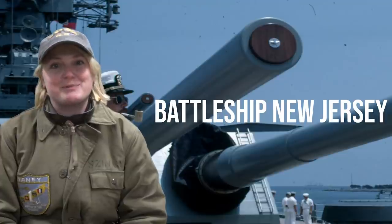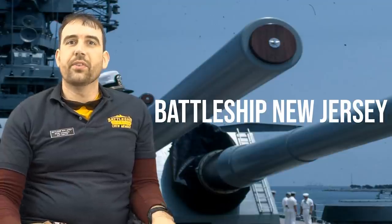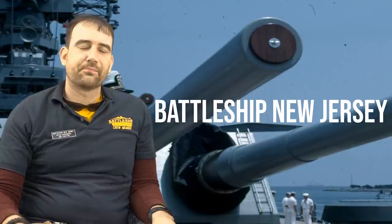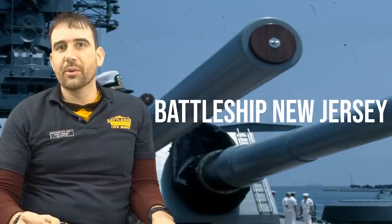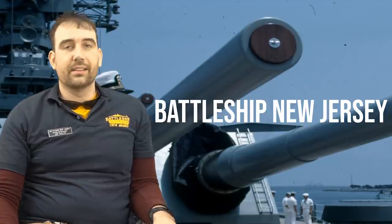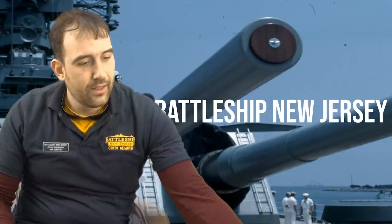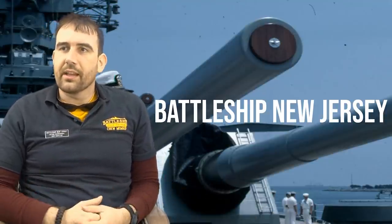Hi, I'm Ryan Szymanski, curator for Battleship New Jersey Museum and Memorial. Today, we're going to find the keys to the sea chest, as well as some of the other very important duties that must be performed on board Navy ships. I have a list here of some of my favorite jobs performed on the ship, and we're going to talk about what they entail.